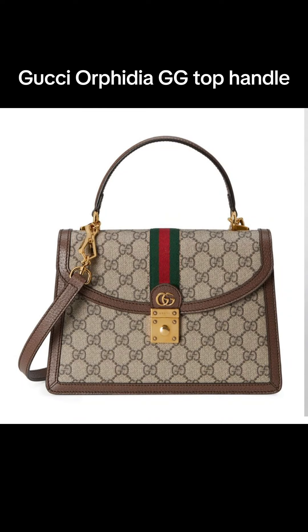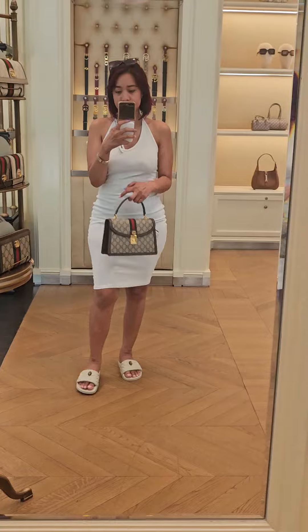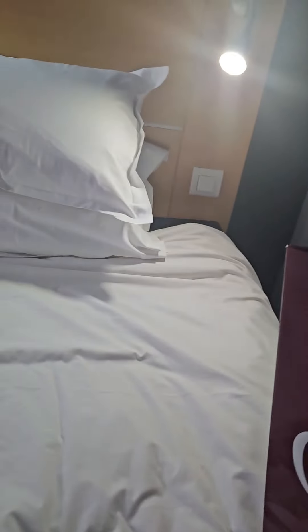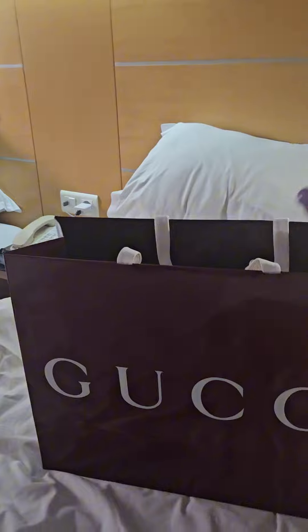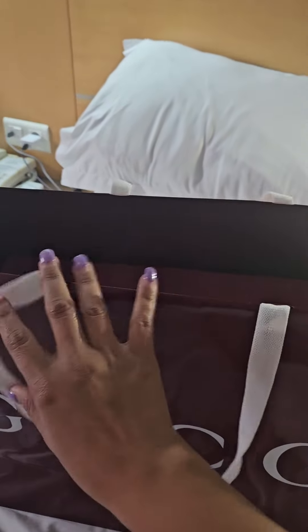Hey guys, another day another vlog! Today we will unbox my Gucci Orfidia GG Top Handle. This was bought in Lisbon, Portugal when I went there for Argy's birthday in July 2024.